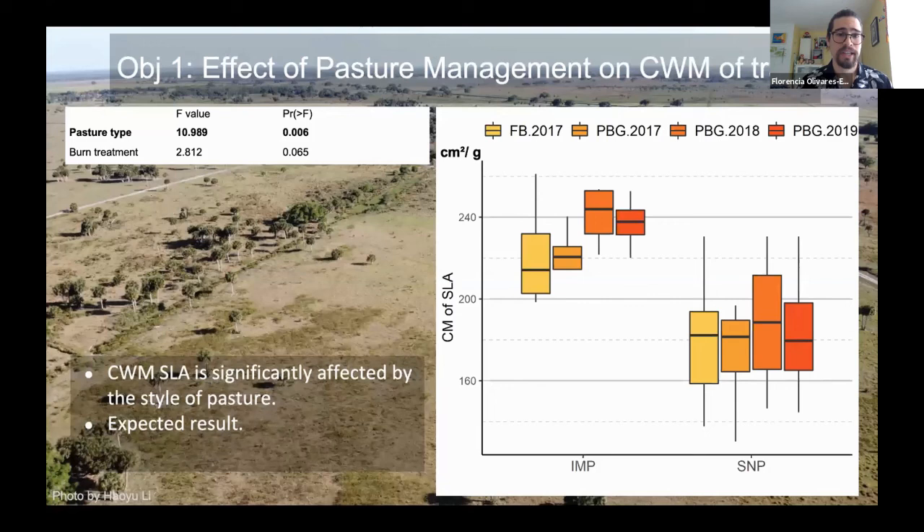Now for the results of objective one. Looking at this box-and-whisker plot — the dark line in the middle indicates the median — SLA was significantly affected by pasture style. The community weight mean of SLA was higher in improved pastures than in semi-native pastures, and the trends do go up as our hypothesis expected with recently burned years. The full burn 2017 has a pretty broad range, and patch burn 2017, 2018, and 2019 show an upward trend, though less pronounced in the semi-native pastures.